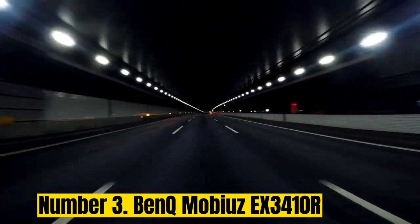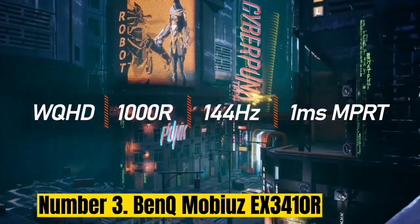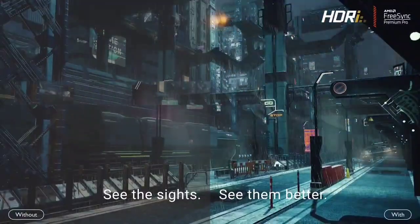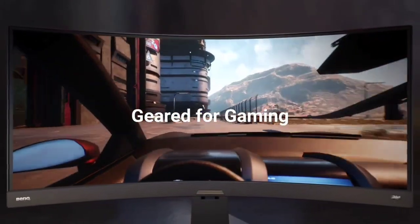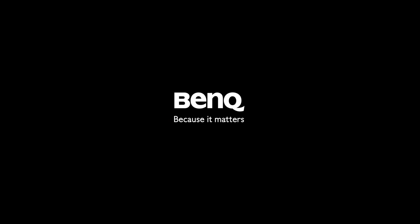Number 3: BenQ Mobiuz EX3000. The BenQ EX3000 is primarily aimed at gamers, but when we reviewed the screen, we found it to be ideal for general productivity work too. We think it's a brilliant monitor for programming thanks to its high resolution and large screen size, all for roughly $500. So if you're both a coder and a keen gamer, this is an option well worth considering. It boasts 1440p resolution, which is ideal for coding as it gives you more pixels to work with than a 1080p monitor but doesn't go overboard like a 4K monitor. Some people may think the 34-inch screen size is a bit large, but it has a 1000R curvature which makes it very comfortable to use. The color accuracy isn't fantastic and calibration is needed for the best performance, but this is unlikely to be a major issue for programming.